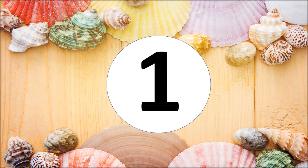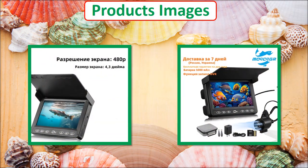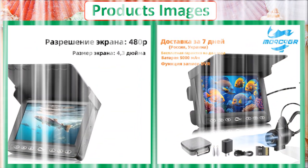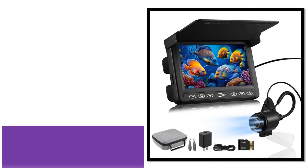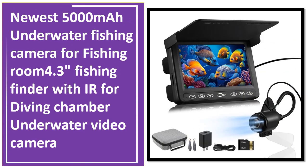At number one. This is a best quality product.